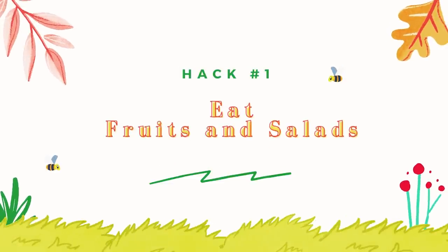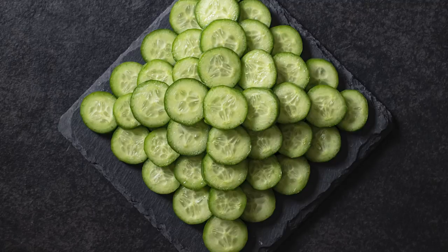Hack number one: eat fruits and salads. Lots of fruits — fruits which have high water content like watermelon, papaya, cucumber, pineapple. These fruits just keep your system cool from within and you'll feel chill and refreshing all day. And it surely reflects on my skin.